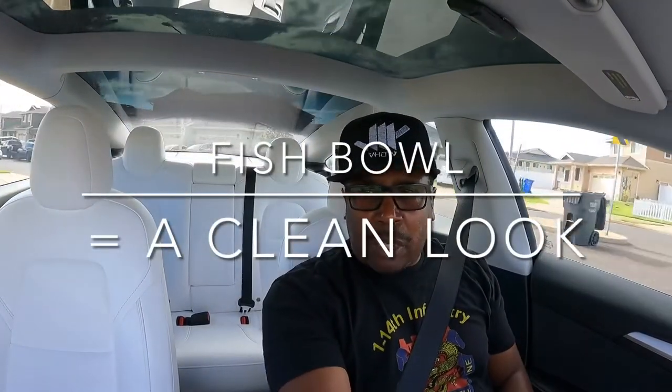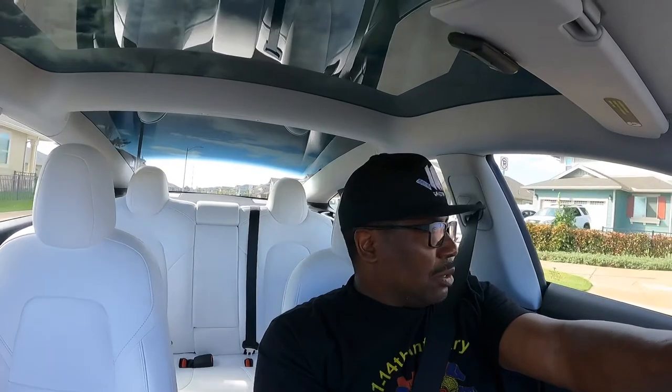Seeing how the new Teslas come with the black trim around the windows and the door handles, I think it'll look good with darker tint. I'm not going to go too dark though — I'm going to go legal. I don't want the police pulling me over for illegal tint.